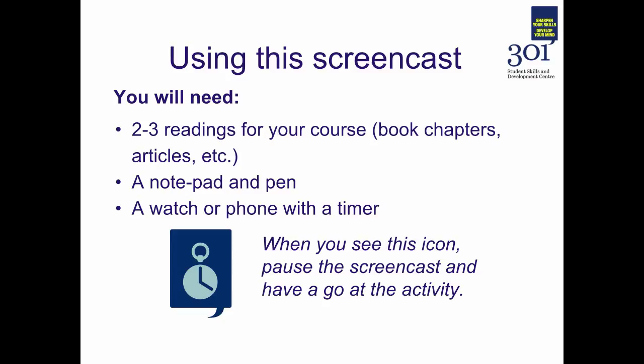When you see the 301 clock icon you can pause the screencast and have a go at an activity that will be outlined on screen.